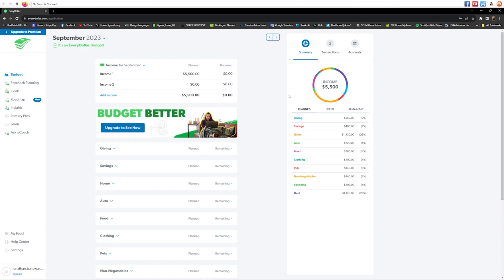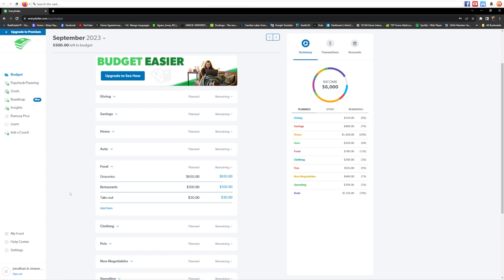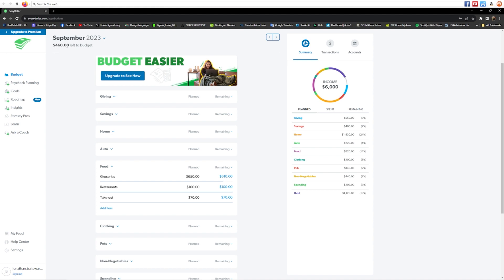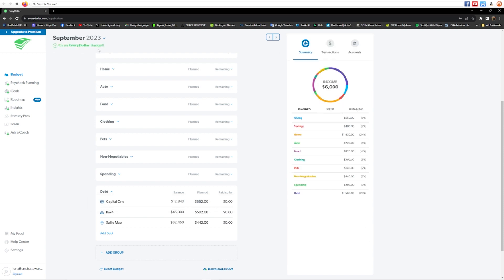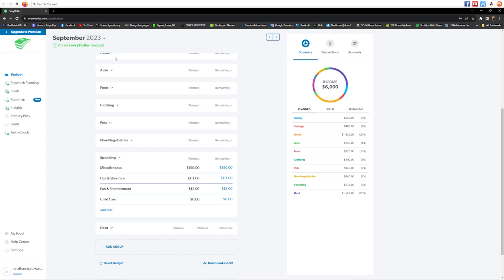Let's actually work with some of the money we get every month. Let's say we get an increase in income to $6,000. Now we have $500 left to budget up at the top. Come down to food and add $70 to takeout — it still says we have $460 left to budget. Let's add some more to debt. We plan to put that $460 into Capital One, making it $552. Now we're back to an every dollar budget — everything is accounted for at $6,000. You can click the planned column to change how much you're planning in any category, and always look to the top left to see how much money you have left to budget.